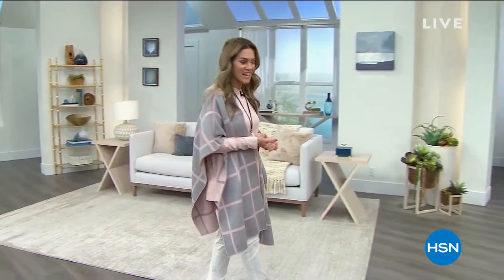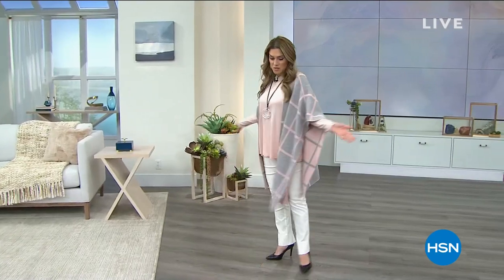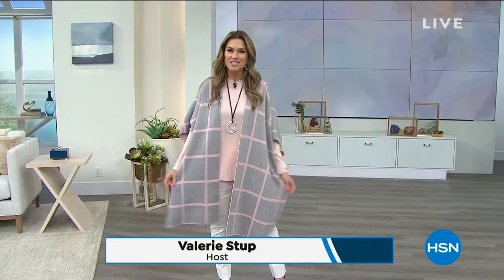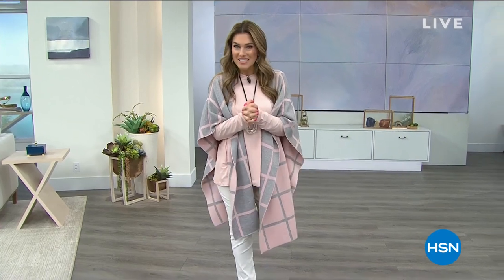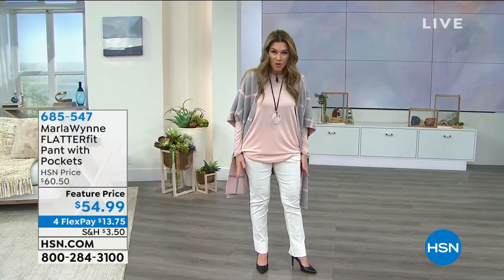We've got Marla Wynn Fashions here today and I'm so excited because we're lightening things up a little bit with these beautiful light, airy tones, but yet we're still giving you gorgeous foundation pieces that you'll wear now, cozy up in, and wear in the future as well. Shall I give you a little bit of a sneak peek of what's to come? How about the iconic flatter fit pant? Yes, we have them back — a customer pick in all these beautiful colors.